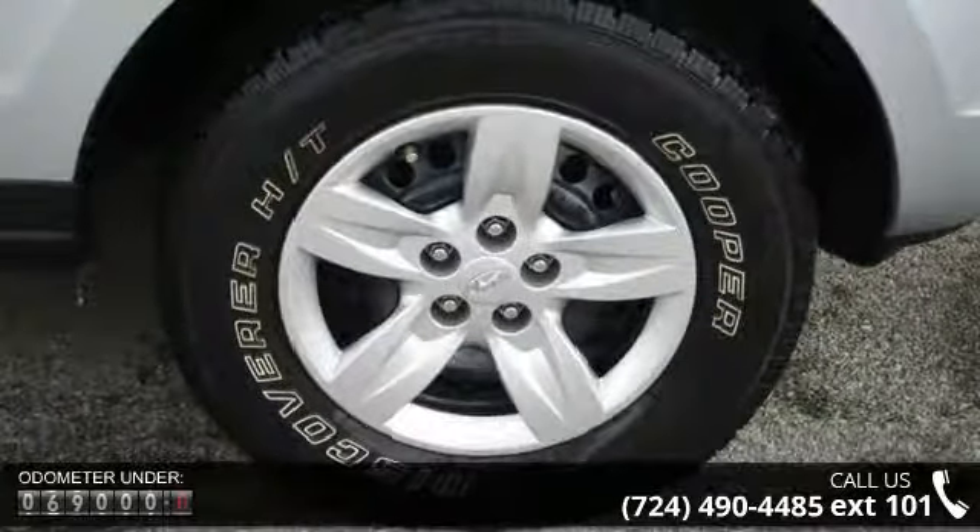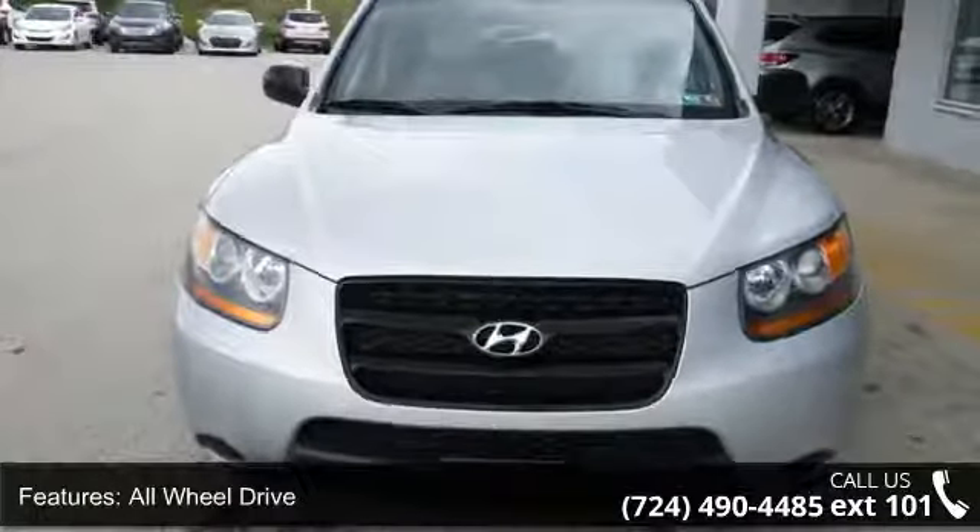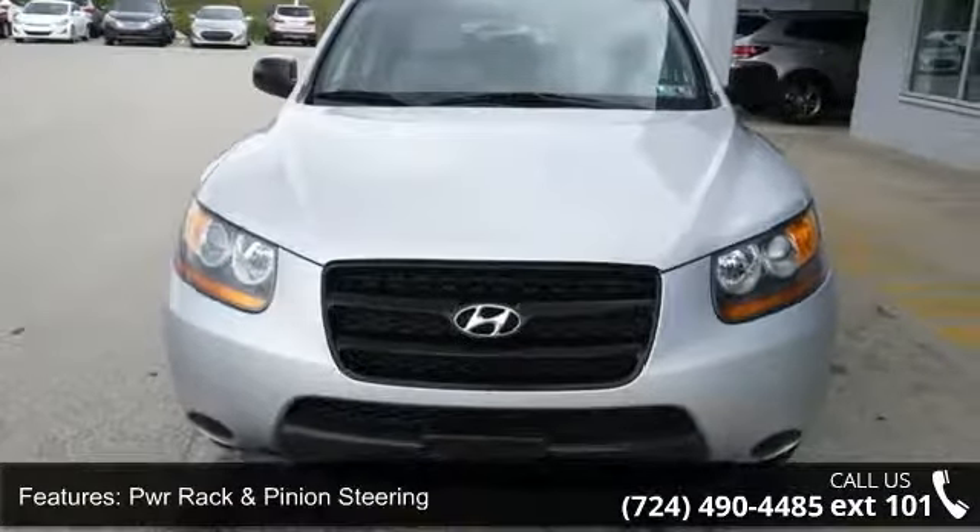Some of the top features included with this vehicle are all-wheel drive, power rack and pinion steering, dual exhaust, roof rack side rails, tinted windshield and front windows, and rear privacy glass.